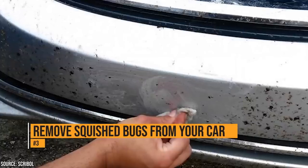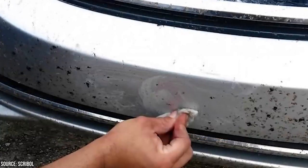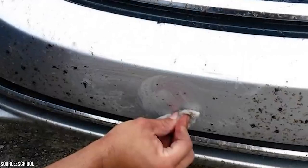Bugs apparently don't know enough to avoid moving cars, so that's why your front bumper and grill are often covered with dead bugs. A quick wipe with a dryer sheet will get rid of all of the bugs' guts.